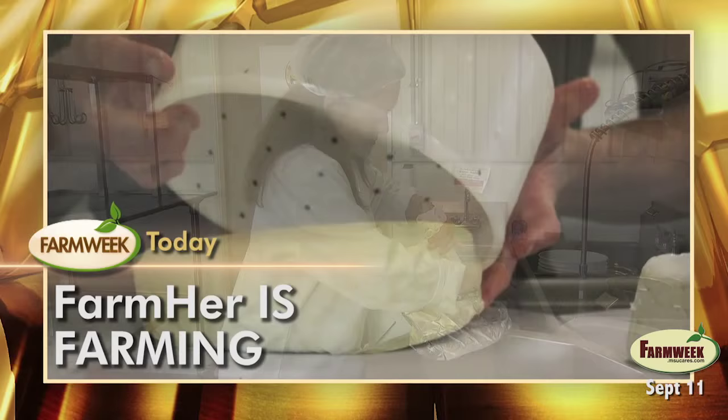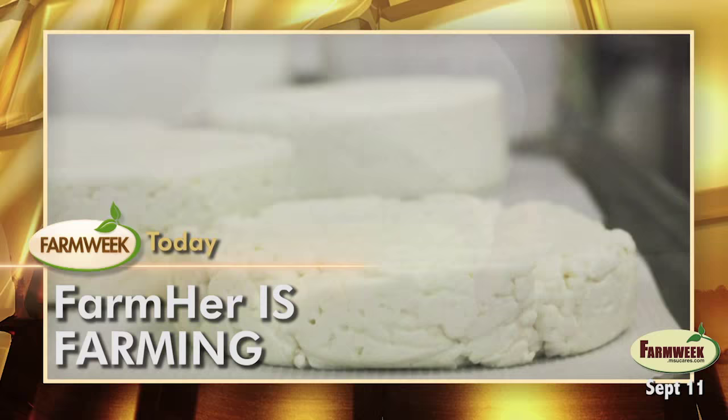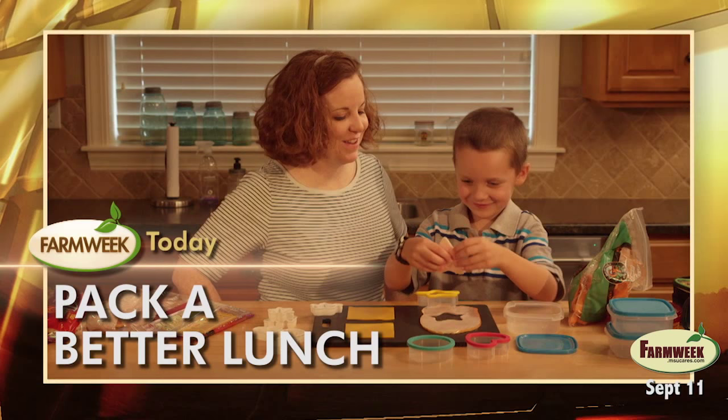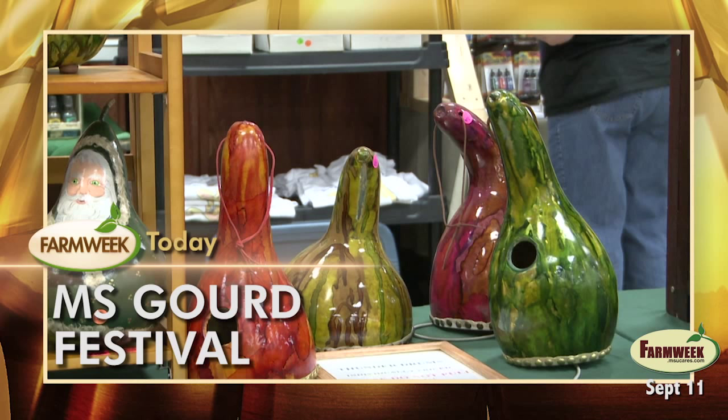Today on Farm Week, it's an all feature story edition of our show. See how a Midwest photographer is documenting women in agriculture under the name FarmHer. In our Southern Gardening segment today, ornamental peppers — they're true peppers and they're too pretty to keep in your vegetable garden. You'll want them around the house. In the Food Factor, school lunches — we'll have some ways to get your kids looking forward to lunchtime.